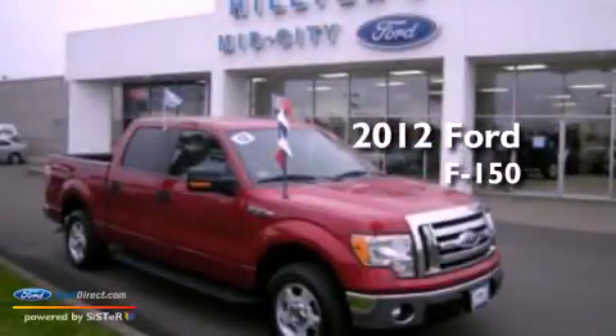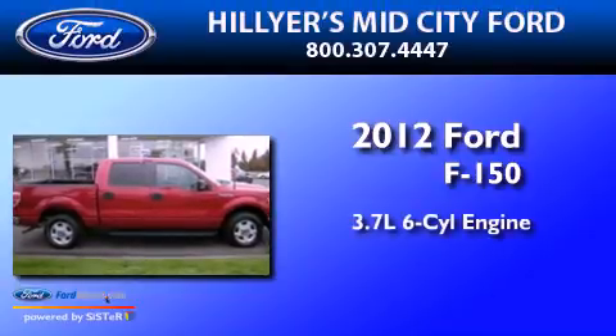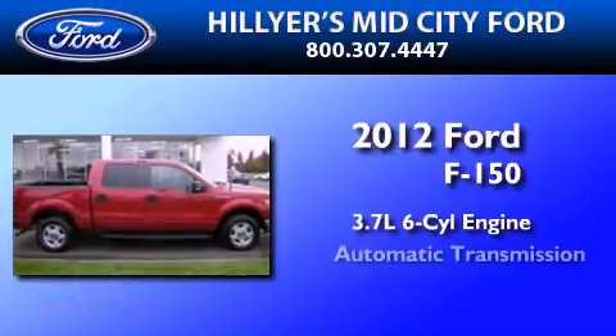This is a certified pre-owned 2012 Ford F-150. It has a 3.7-liter six-cylinder engine and an automatic transmission.